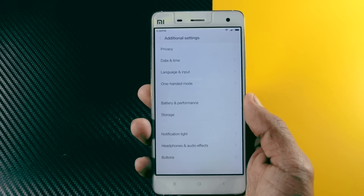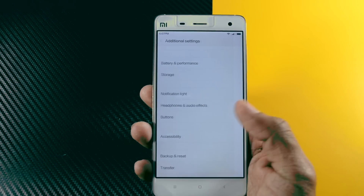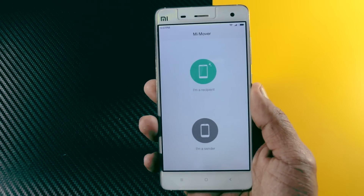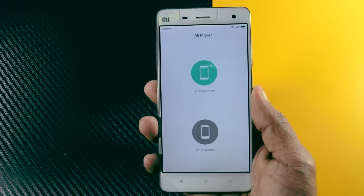There is a new feature called Mi Mover, which is actually very useful. If you are changing your Xiaomi device, then with just one click you can move your whole data to the new device.